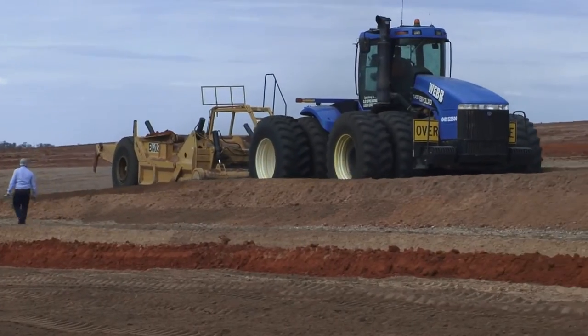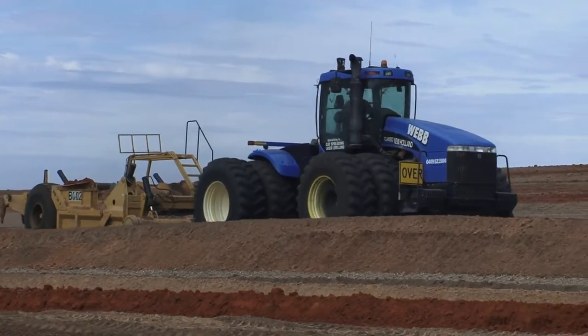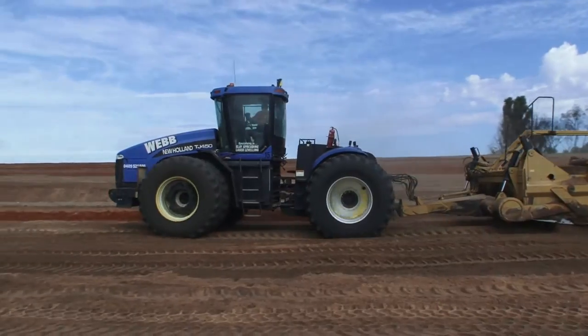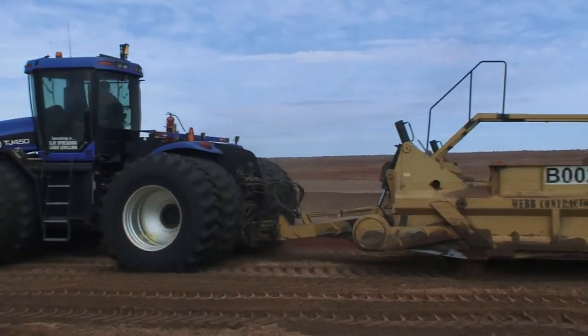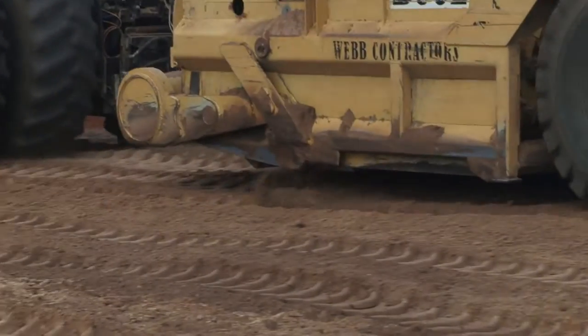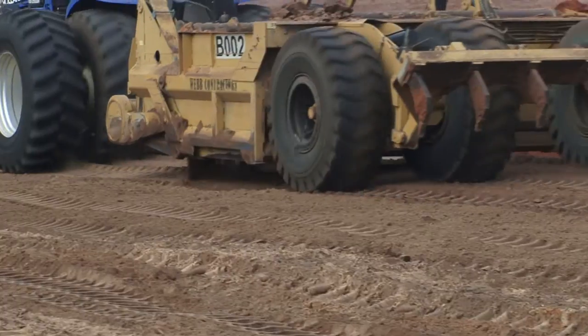Behind us the clay spreader is now filling in the last clay pit. Part of the operation is so the pits get filled in and landholders don't have a big hole in their paddock. He'll fill this one in and then move up the sandhill and dig out a new pit for the clay to be spread on the rest of the sandhill here.